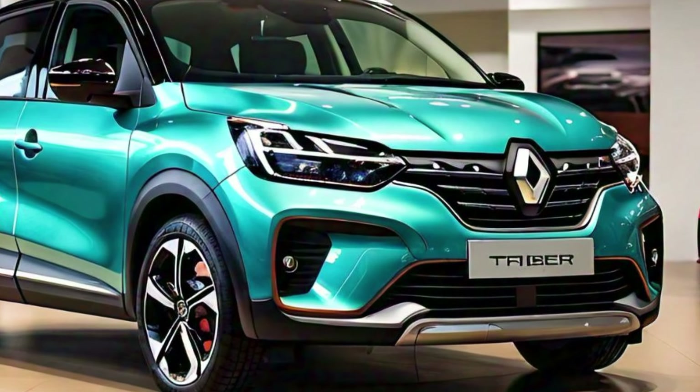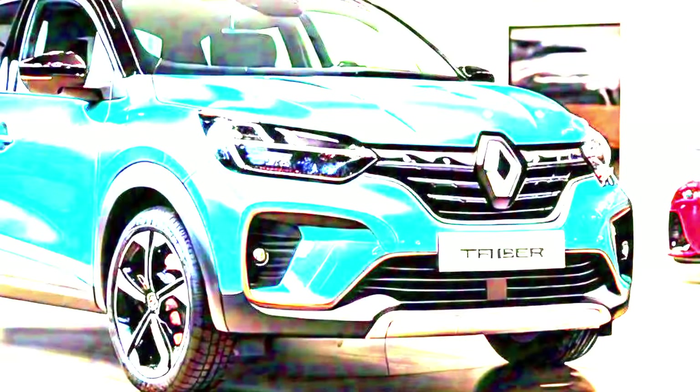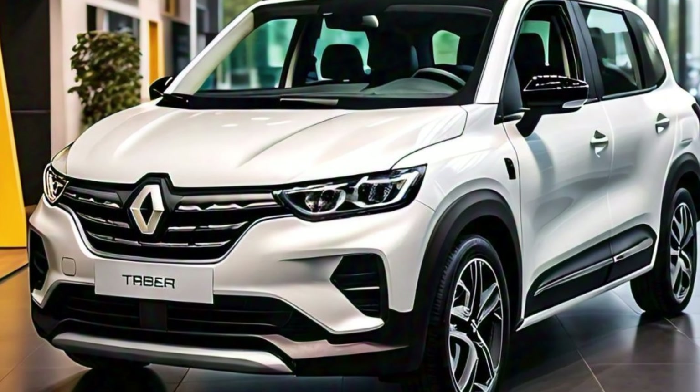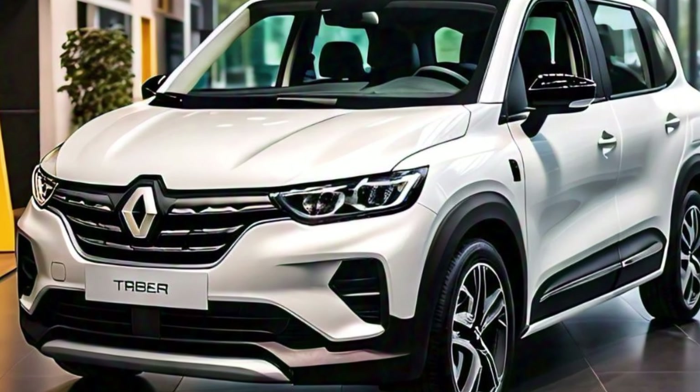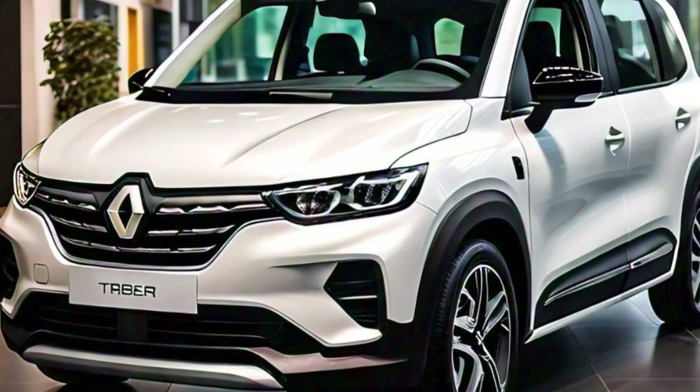The 2025 Renault Triber is available in a range of vibrant colors, giving buyers plenty of options to choose from. Whether you prefer something more understated like a metallic gray or something that stands out like a bright orange, the Triber's color palette has something for everyone. The paint finish is of high quality, ensuring that the vehicle retains its fresh look for years to come.